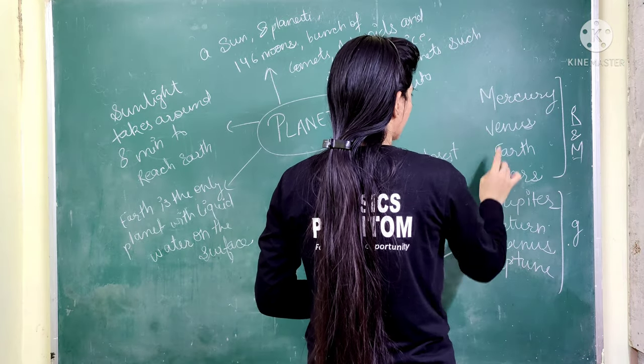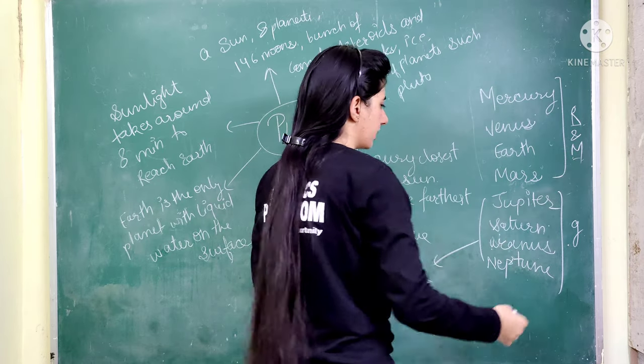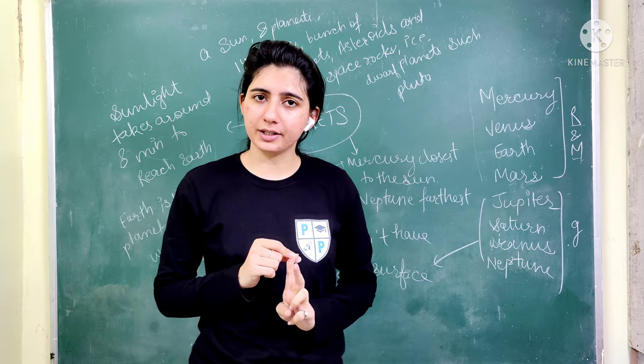To recap, Mercury, Venus, Earth, and Mars have a hard surface because they are made from rock or metal. These planets are made from rock and metal.